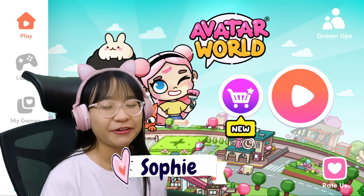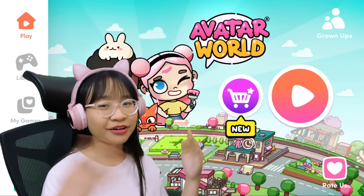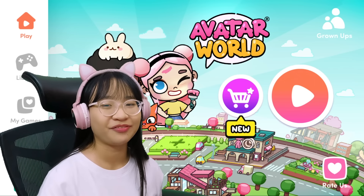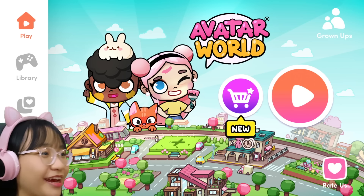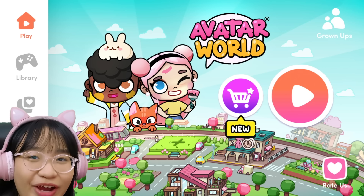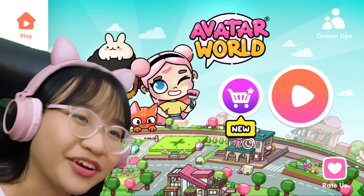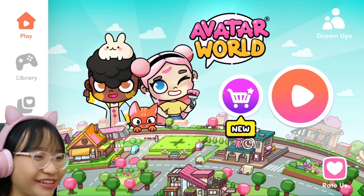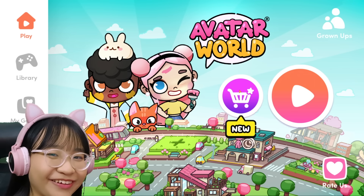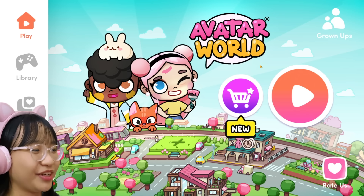Hey gamers! Sophie here and welcome to Cheeripop Productions Gaming! If you're new here, welcome! And if you enjoy this video, consider giving us a like and subscribe! Today we're back at Avatar World because there's finally a new update! Let's play Avatar World and check out the new update!